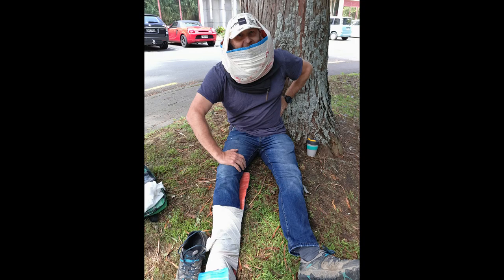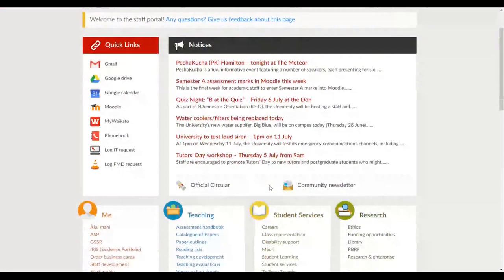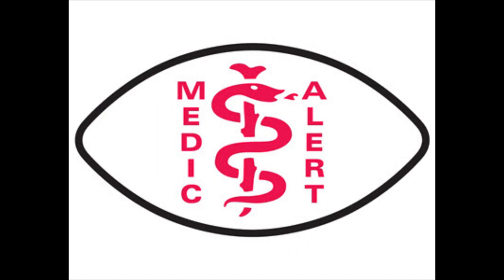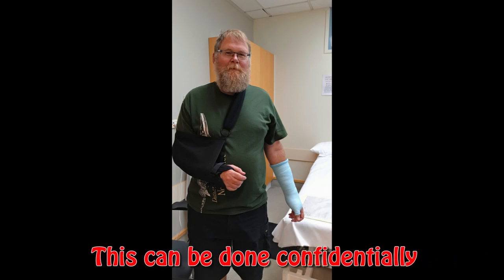The crew can apply first aid, get help from student health services, and/or call for an ambulance. An online system is used to report accidents and incidents and you may be asked to provide information. Please make your crew aware of any medical conditions that you have that may affect you in this lab.